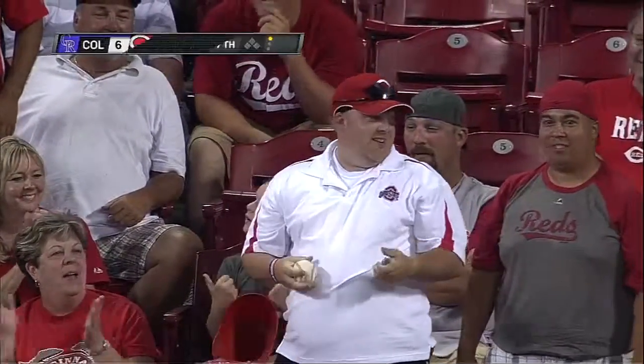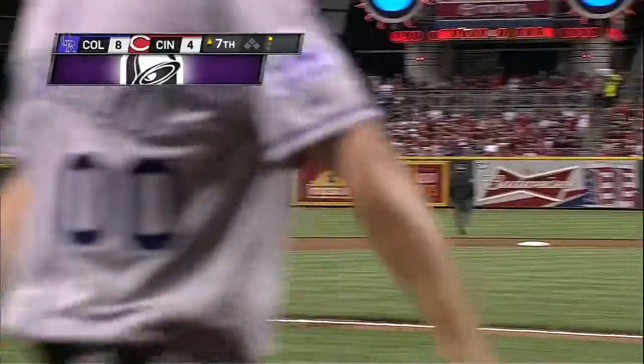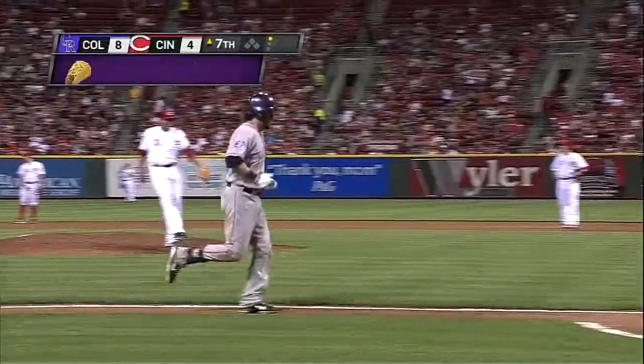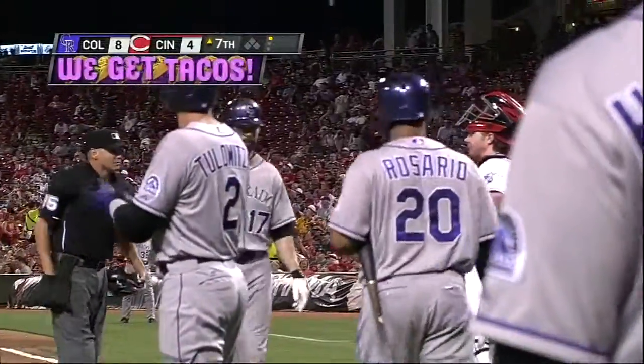That's an all-time mark for Todd Helton. The Rockies lead it 8 to 4. That's his second hit of the ballgame, his sixth home run, and his 22nd RBI.